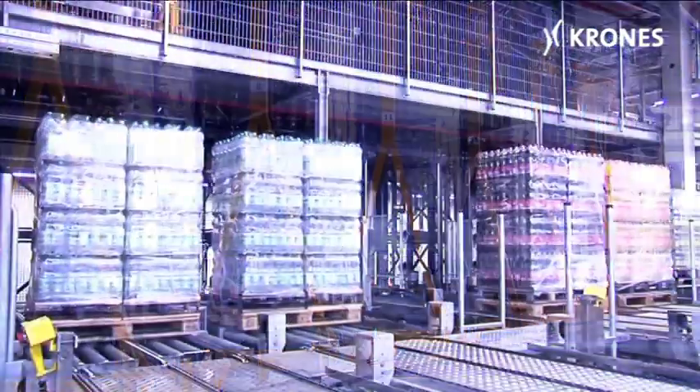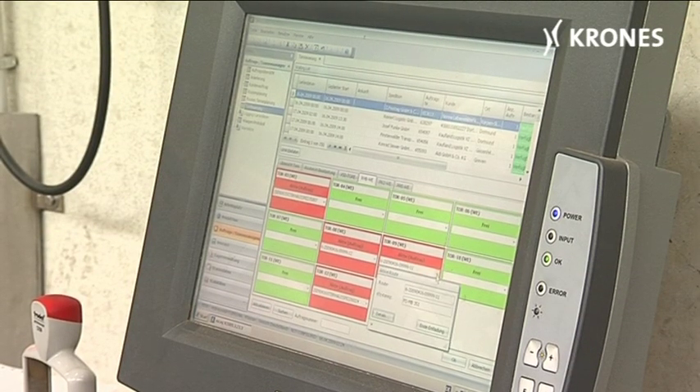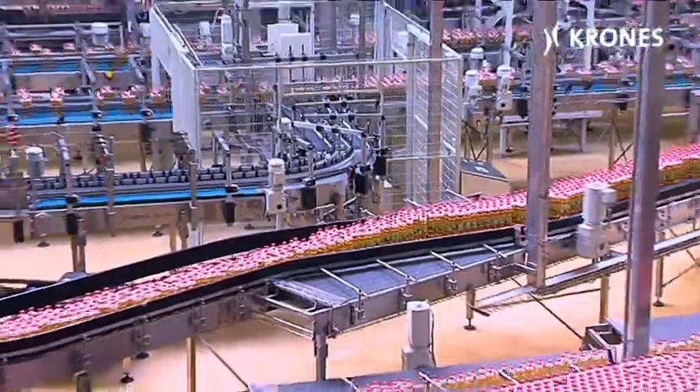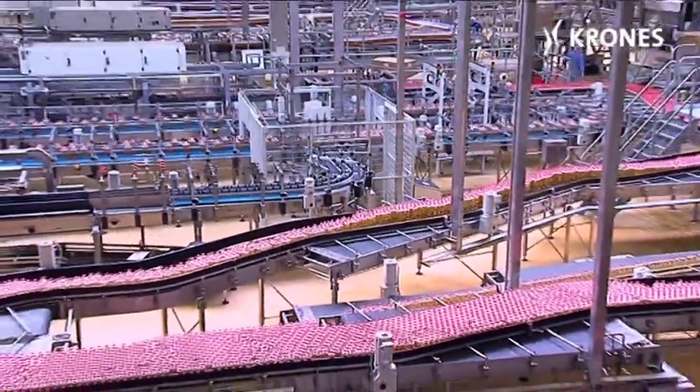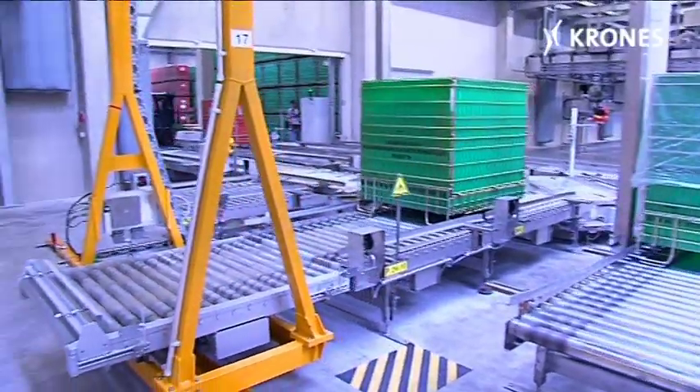The few operators required are assisted by optimized prompting and state-of-the-art displays. All the processes involved have been fully automated. Material flows have been designed for minimized routing, with crossovers eliminated.